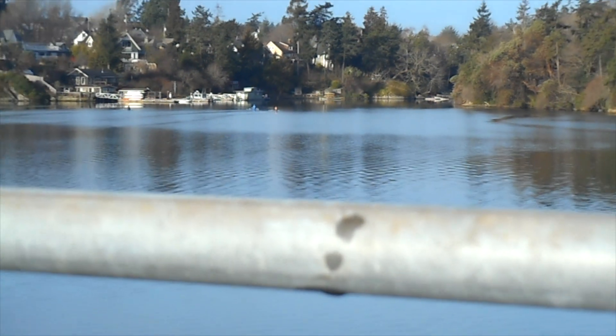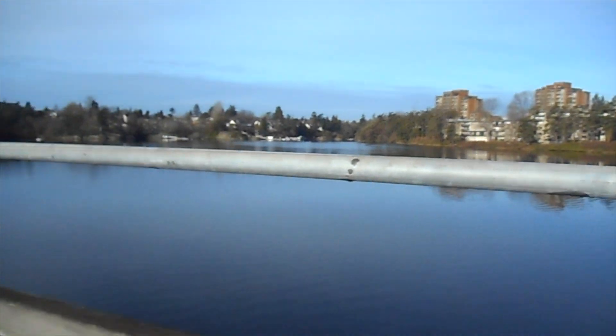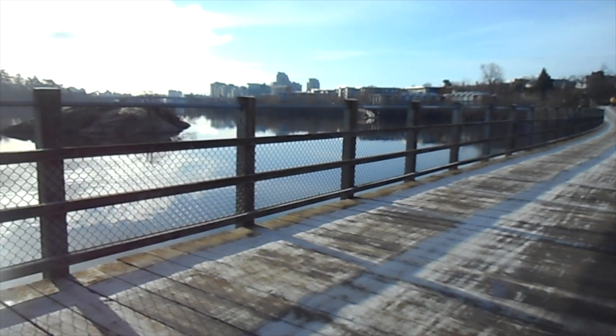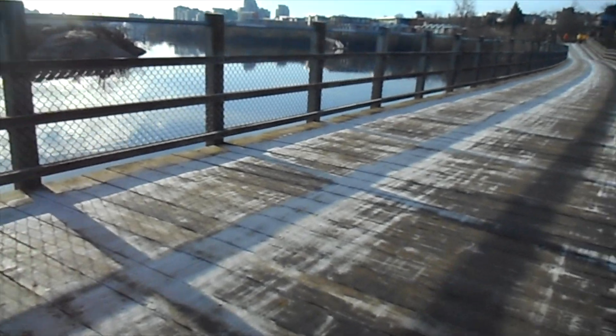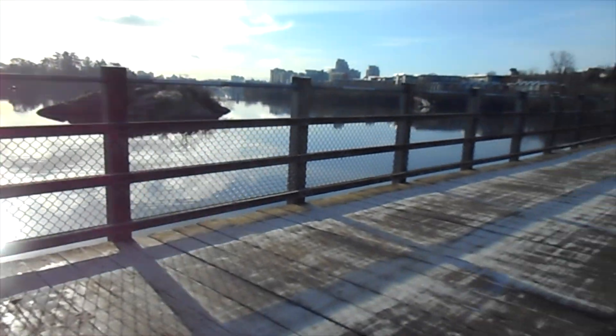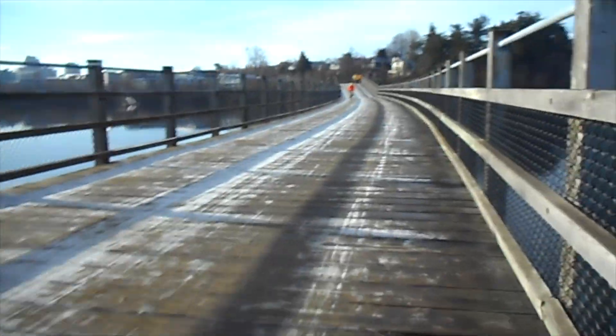It could be coming from one of the many apartment buildings over there, but they're a bit far away. This is going to be right into the sun — I'm sorry. That little island there is native property; it used to be a burial island for the local coastal Salish tribe.